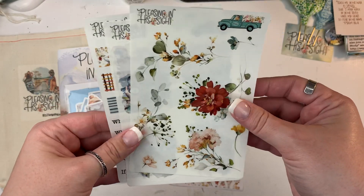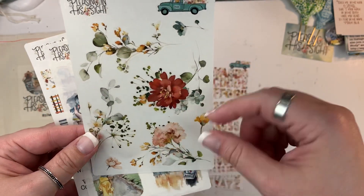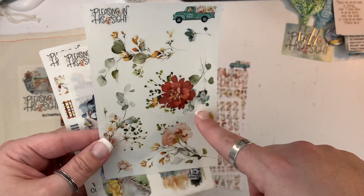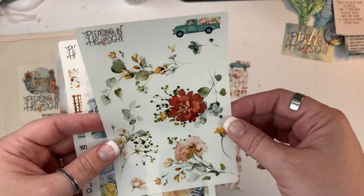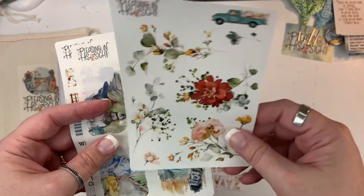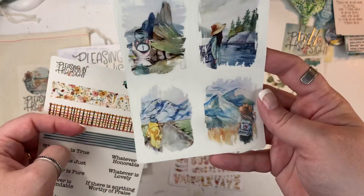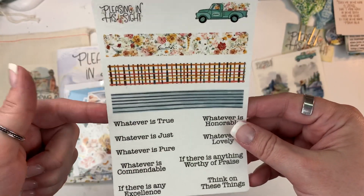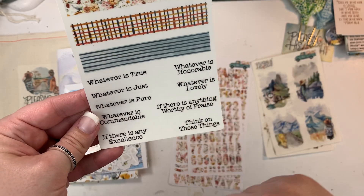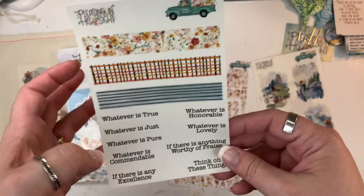You also get three sheets of stickers. You get these florals that match the kit, and along with these you also get the digital versions of them, so don't feel like you're going to run out because you can print as many as you want. I always print out extra and print them on clear sticker paper — that works really well for me. So you get the florals, and then these watercolor scenes, then a little bit of faux washi, and then kind of these little titles that go along with the things in the kit. You can put these throughout and on the little Polaroids and all that.